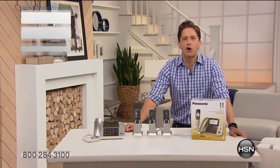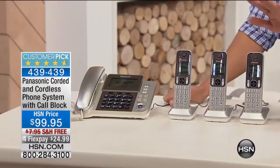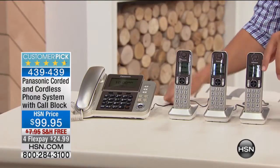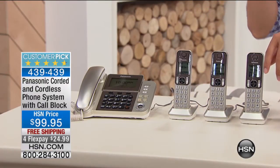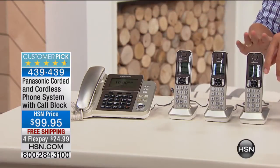We're offering the most popular, best of the best home phones we can possibly offer you. We talk about the holiday season and all the phone calls you make — we want to give you the best technology out there. You will see only an HSN price on this set, and that is all you will ever see because it's exclusive to us. This is our customer pick, almost perfect five-star rated, one-of-a-kind set of phones.